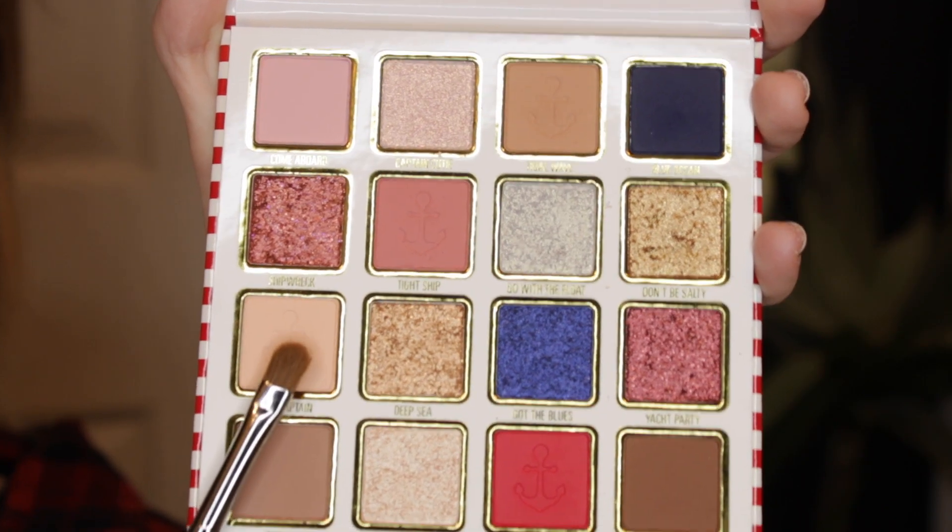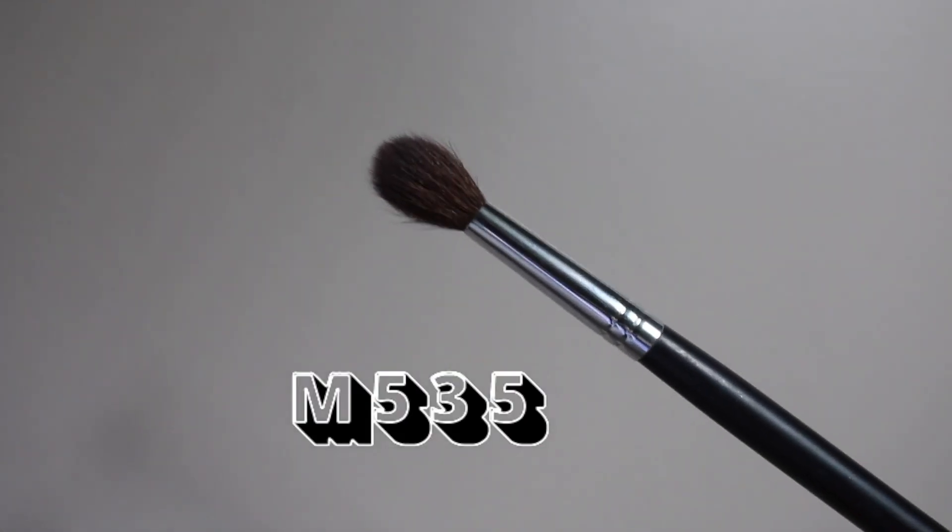As you can see, I did already go ahead and put on my full face of makeup so we can get right into these eyeshadows. I've never tried out any Kylie Jenner eyeshadows before, so this is going to be very interesting to try out her formula. The first shade I'm going to take from this palette is the shade Slay Captain on my Morphe M535 brush, and use this as a transition shade all along my crease.